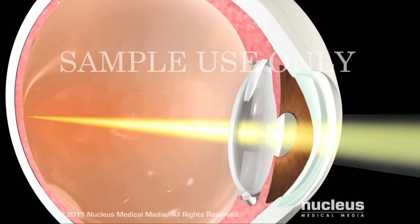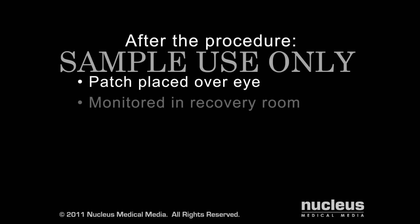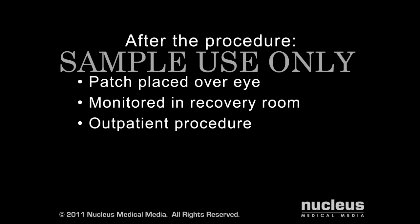Vision often improves notably immediately after surgery. After your operation, a patch will be placed over your eye and you will be observed for a short time to be sure there are no problems, such as bleeding. Cataract surgery is performed on an outpatient basis, so you will likely go home the same day. Since exposure to bright light may initially be uncomfortable, make arrangements for someone to drive you home.